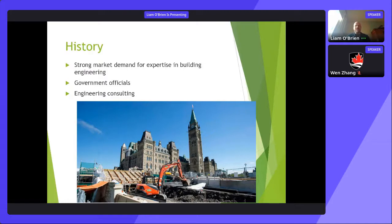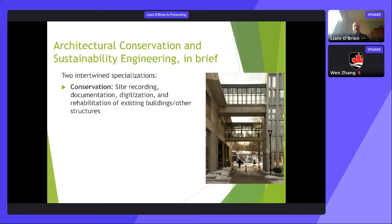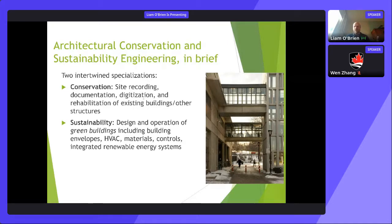There are two intertwined specializations in this program. One is conservation: understanding and measuring existing buildings, their structures, materials, and techniques used before current building codes, modeling buildings to find where they might fail, reinforcing deficiencies, and understanding cultural aspects. The other specialization is sustainability: how do we design, construct, and operate a building efficiently, considering energy efficiency, comfort, and environmental impact.